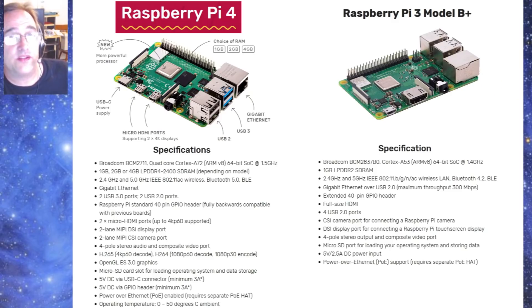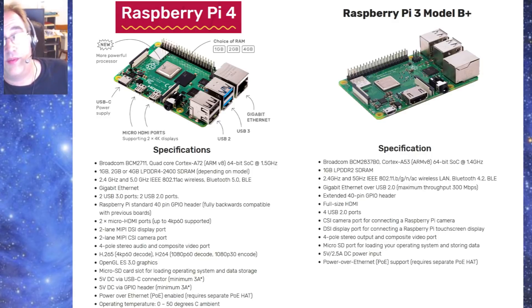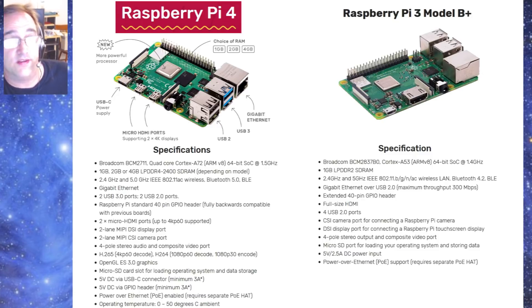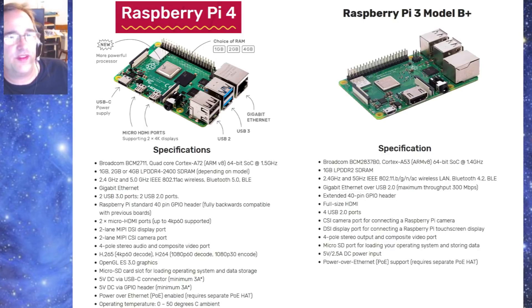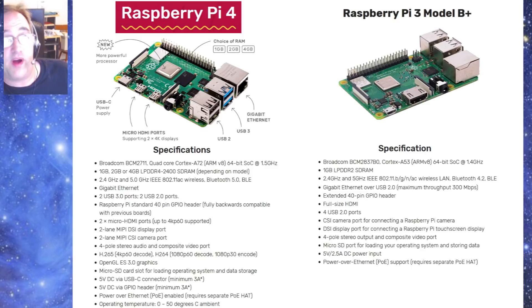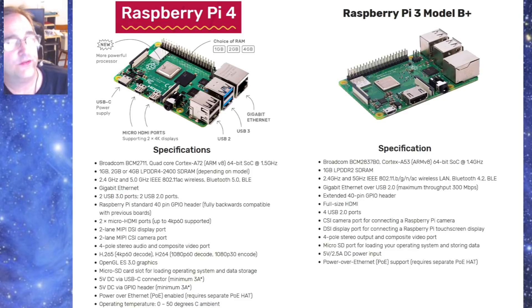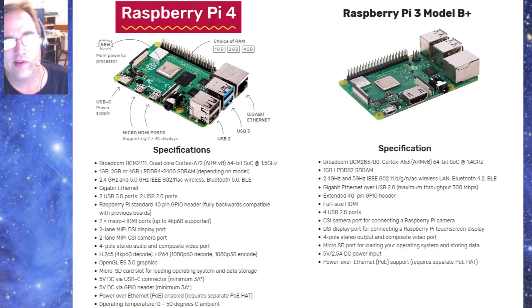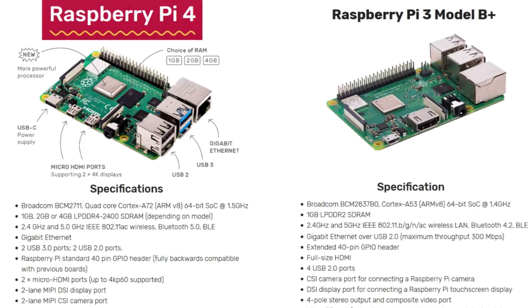The Raspberry Pi 4 has two USB 2.0 ports and two USB 3.0 ports, whereas the 3B Plus has four USB 2.0 ports. USB 3.0 is quite a bit faster than 2.0. The Pi 4 also has two micro HDMI ports, which is a little different from a regular HDMI port, so you're going to need some kind of adapter to connect to your TV or monitor. Of course those video ports are 4K if you're interested in ultra-high-def.